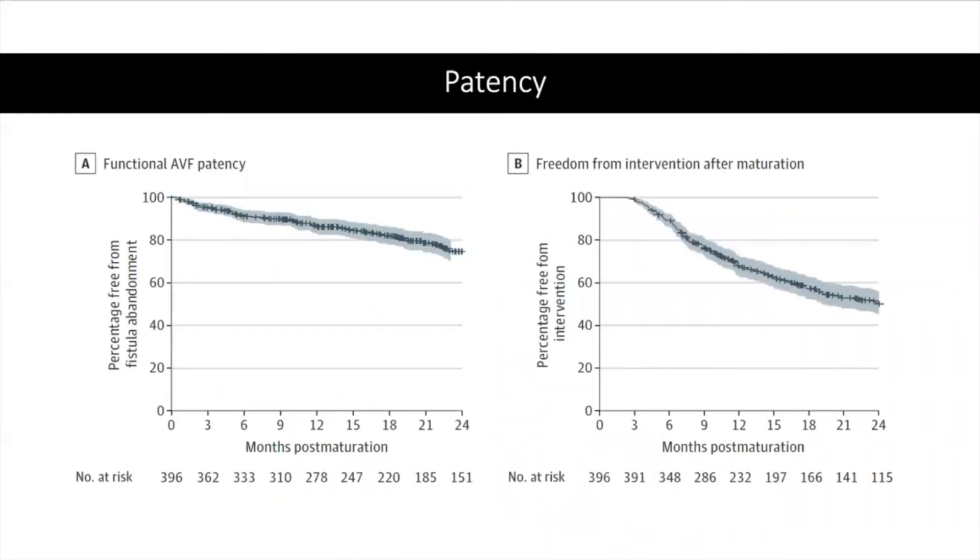Regarding patency, there were no differences between CKD or ESRD patients and those requiring interventions versus unassisted maturation. Estimated patency for all patients was 87% at one year and 75% at two years.